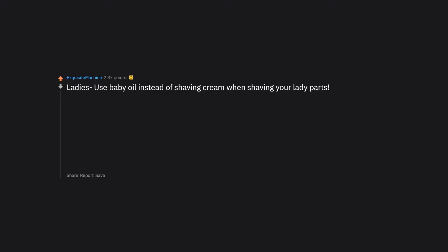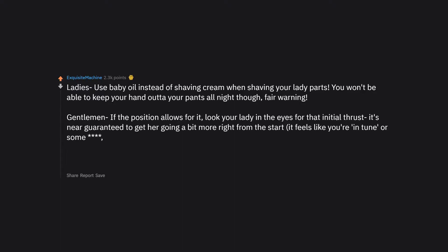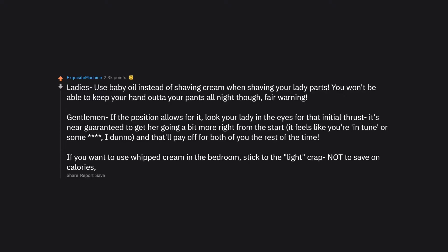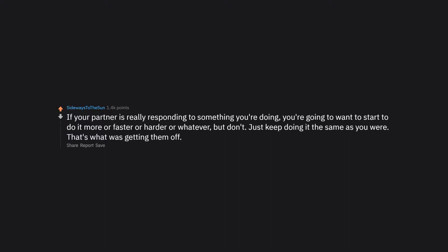Ladies, use baby oil instead of shaving cream when shaving your lady parts — fair warning, you won't be able to keep your hands off yourself all night. Gentlemen, if the position allows, look your lady in the eyes for that initial thrust — it's near guaranteed to get her going right from the start. If you want to use whipped cream in the bedroom, stick to the light variety — not to save calories, it just leaves a much less sticky residue when licked off. If your partner is really responding to something you're doing, don't change it — keep doing exactly what you were doing. That's what was getting them off.